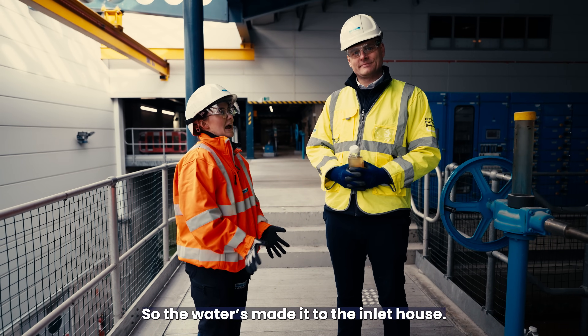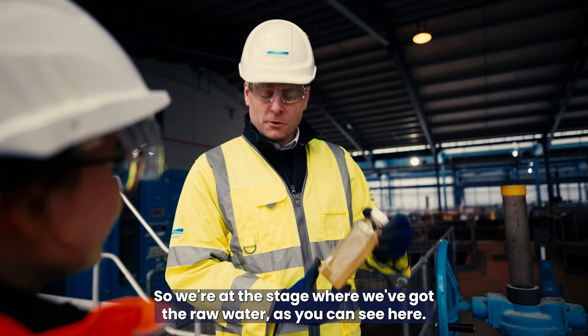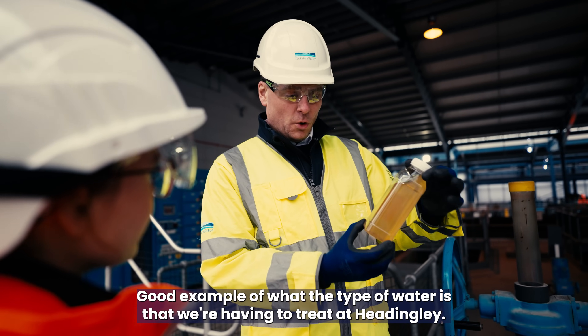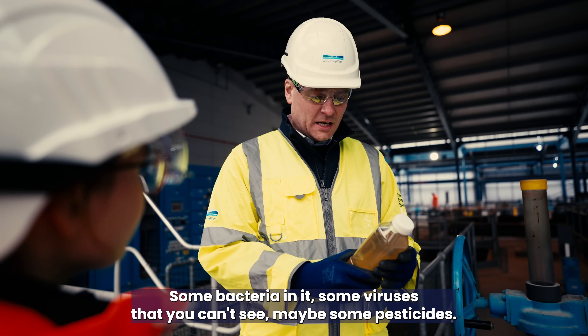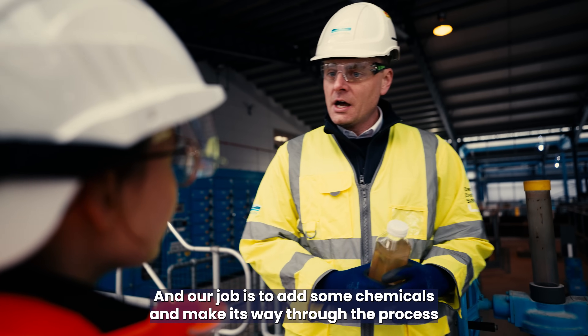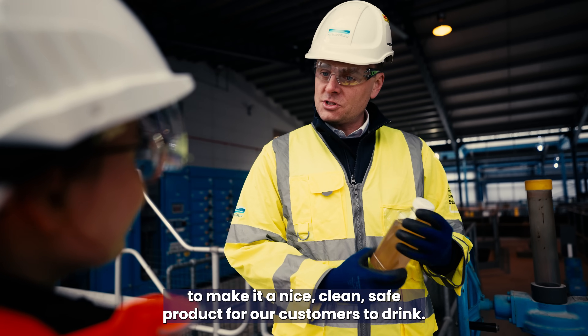So the water's made it to the inlet house. What stage are we at now? We're at the stage where we've got the raw water, as you can see here — a good example of the type of water we're having to treat at Headingley. It's fairly dirty, some bacteria in it, some viruses that you can't see, maybe some pesticides. Our job is to add some chemicals and move it through the process to make it a nice, clean, safe product for our customers to drink.